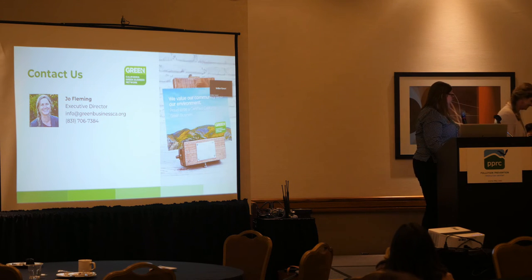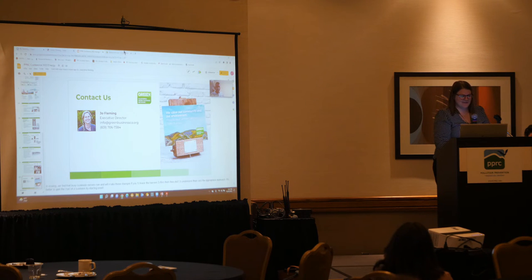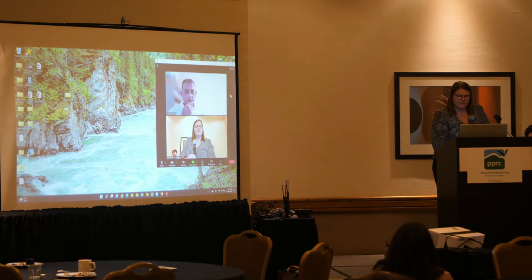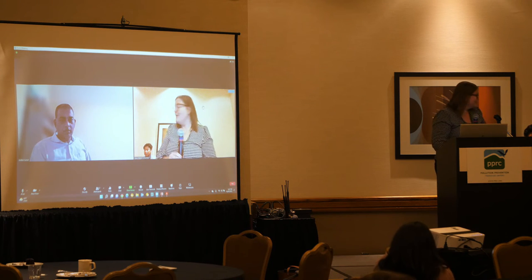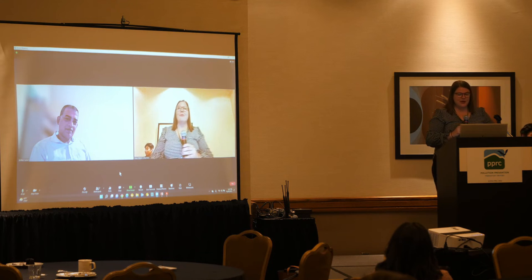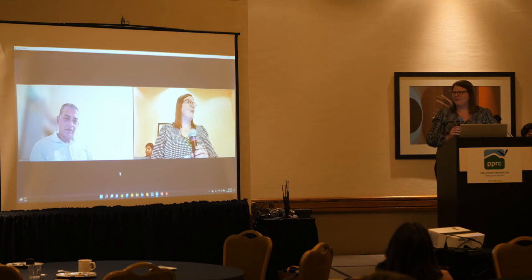Thank you, Joe. I love how full circle this panel is, and everything is accessible in its own different way. I love the context of how we bring it back to our small businesses. I'd like to open it up to a couple of questions from our audience.